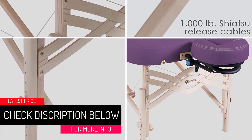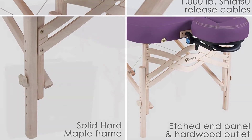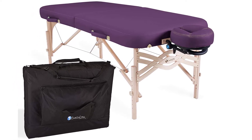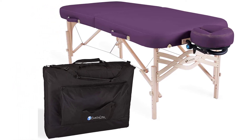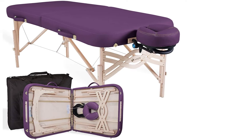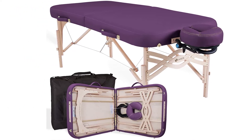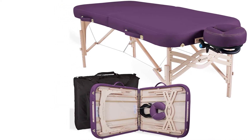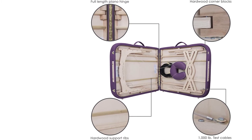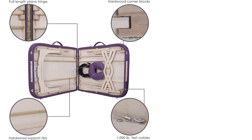Using this portable massage table gives the kind of comfort one would get at the spa. Earthlight has a renowned global reputation and all their massage equipment is professional. This table has an exceptional weight capacity of about 3,200 pounds, making it ideal for overweight clients — anyone weighing up to 800 pounds can use it comfortably. Your purchase also includes 1,000 LB test aircraft-grade steel cables, which provide the table with bridge truss strength.